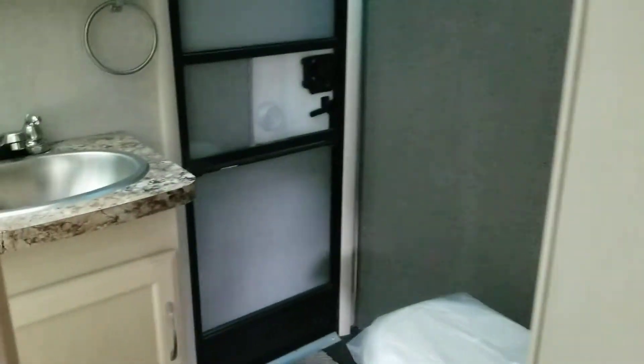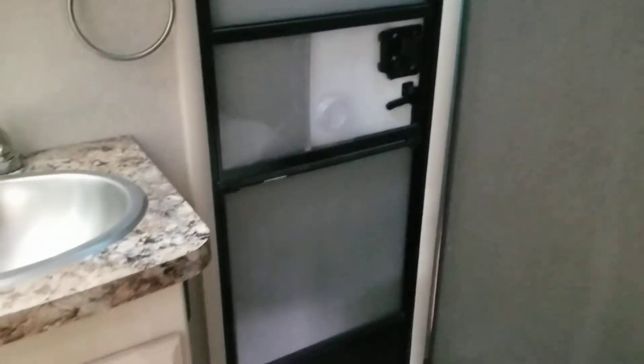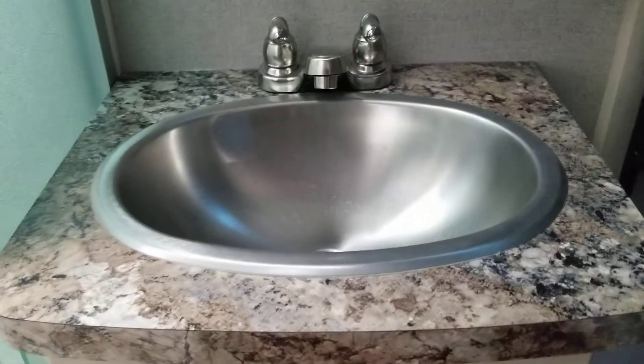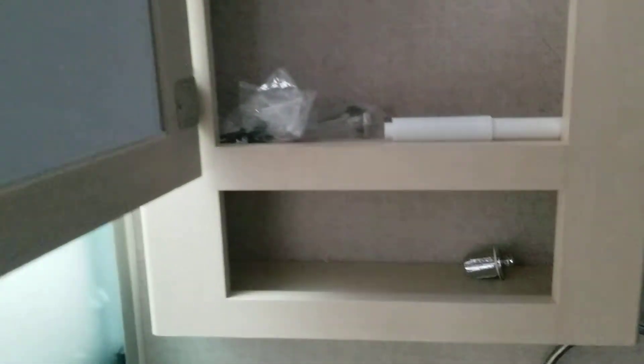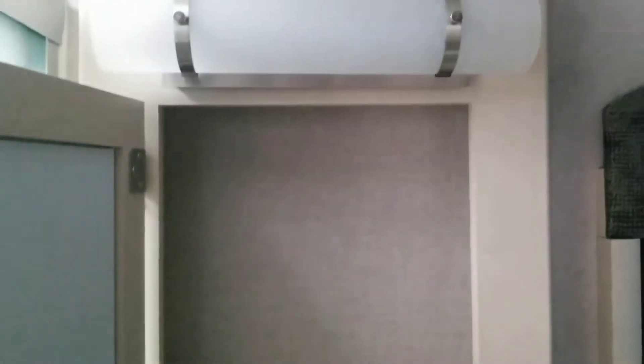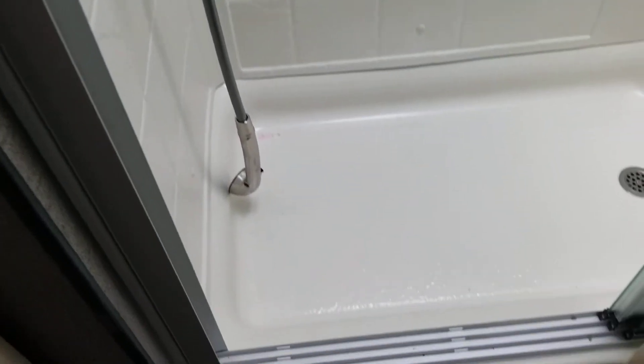I'm going to step into the bathroom here, which is also where the second entrance and exit is located. Sink with a stainless steel bowl, a roomy medicine cabinet, and a nice and roomy shower with plenty of shelf storage.